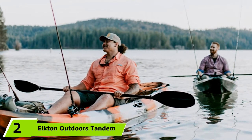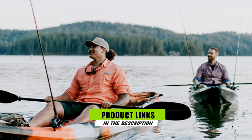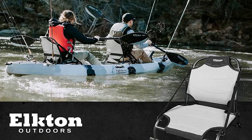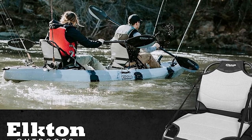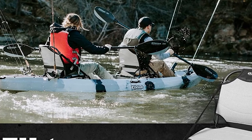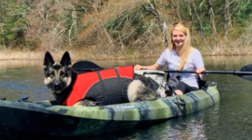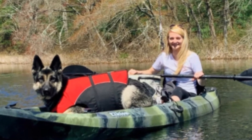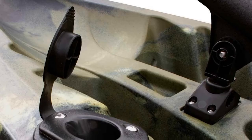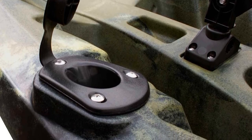The number two position is held by the Elkton Outdoors Tandem Fishing Kayak, which is 12.2 feet long and 3 feet wide. Its rotomold injected body is extremely durable. It features four fishing rod holders flush-mounted to the gunwales, located in front of the bow paddler's seat and behind the stern paddler's seat. It also has two above-deck storage compartments with bungee security systems, two padded adjustable seat packs, and handles at the gunwales, bow, and stern for easy transport.